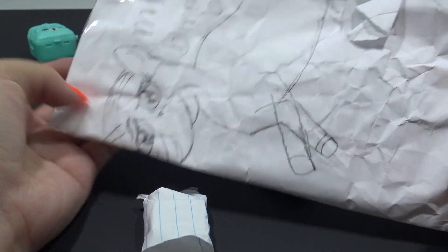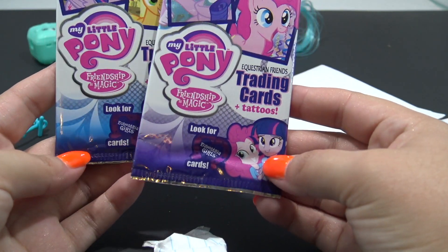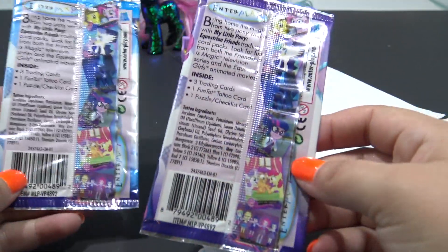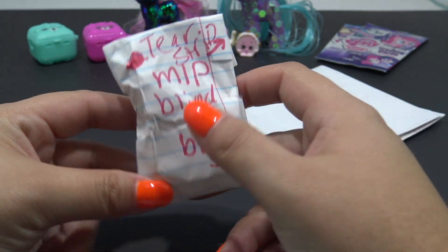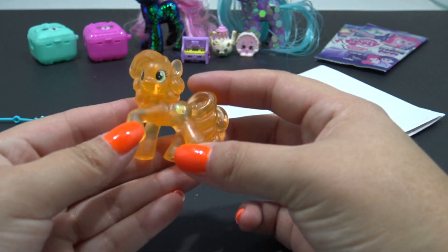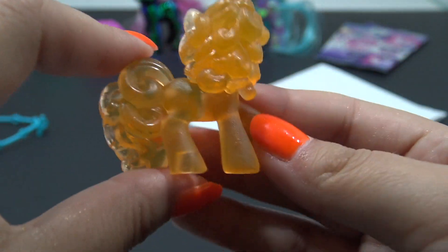It says MLP blind bag. Oh my gosh, thank you so much - these are playing cards and trading cards and tattoos. That is so cool - I'm gonna have to open these up on a separate video, I've been collecting these. There's one more - MLP blind bag. And this is a gorgeous orange transparent pony. I believe her name is Peachy Pie - if I'm wrong, let me know down in the comments below. I don't have this one. This is so cool, thank you so much!